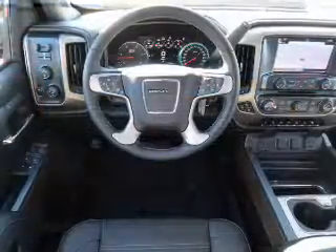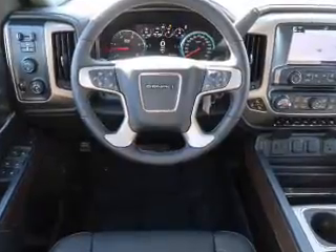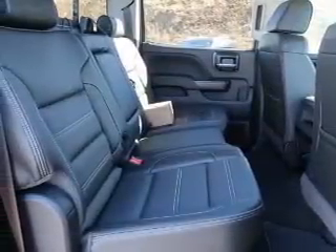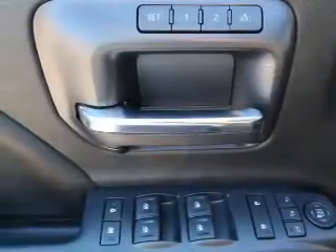The features include tow hitch, front tow hooks, auto-dimming mirrors, an alarm system, keyless entry, independent suspension, brake assist, traction control, stability control, and front ventilated disc brakes.